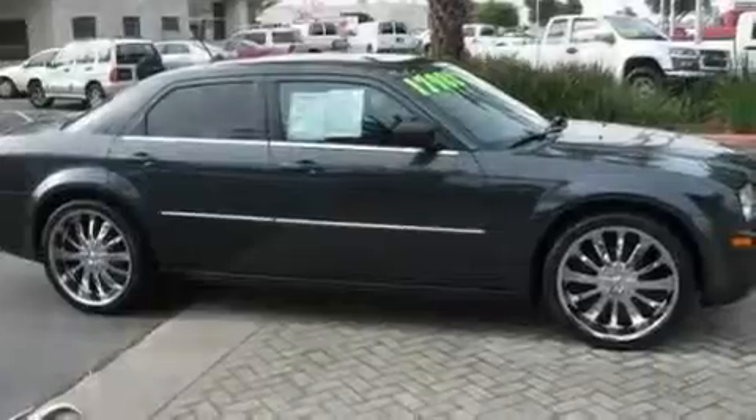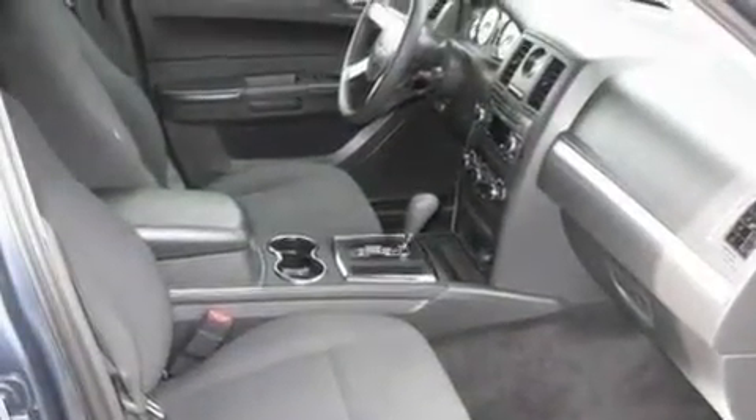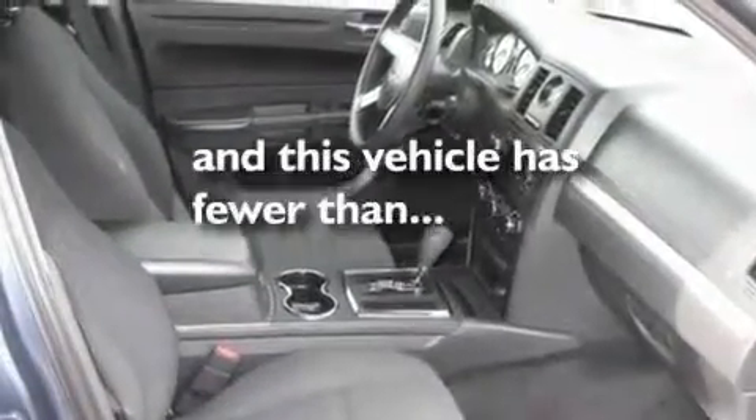Additional features include a rear window defroster, a keyless entry system, a CD player, and this vehicle has fewer than 54,000 miles on the odometer.